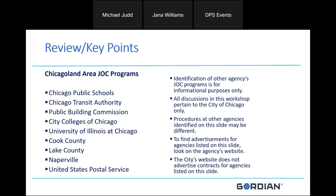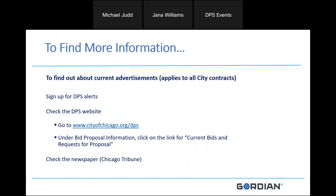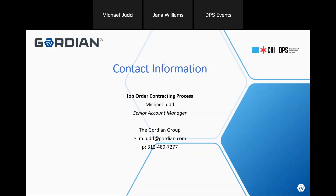To find more information, which applies to all city contracts, sign up for DPS alerts — those are really important. You'll see every solicitation that goes on the street, not just JOC. Check the procurement website for current bids and requests for proposals, and they still advertise in the Chicago Tribune. My name is Michael Judd, Senior Account Manager on behalf of the City of Chicago. My email is m.judd@gordian.com and my phone number is 312-489-7277. I apologize if the mic was going in and out, and I appreciate your time.